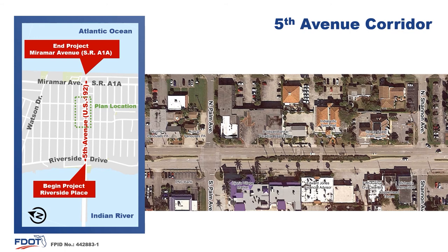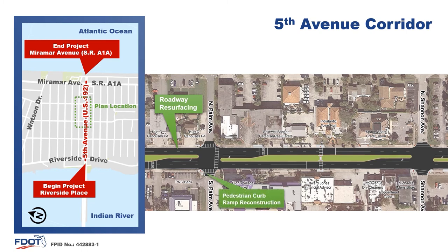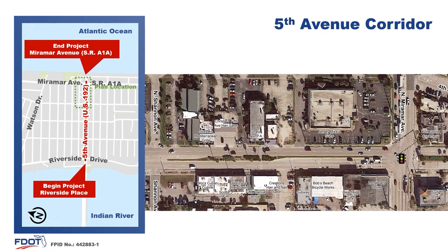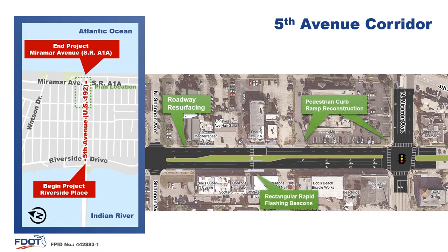Now at the segment between Palm Avenue and Shannon Avenue, the resurfacing and pedestrian curb ramp reconstruction will continue. The third rectangular rapid flashing beacon will be installed in front of City Hall. Finally, the resurfacing and pedestrian curb ramp reconstruction will wrap up between Shannon Avenue through just east of Miramar Avenue. The fourth rectangular rapid flashing beacon will be installed on this segment.